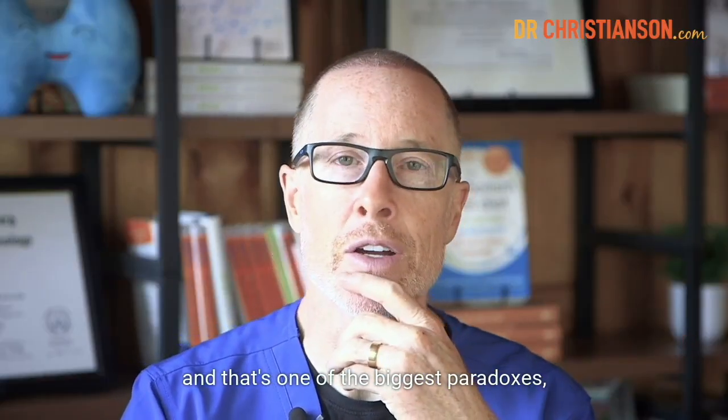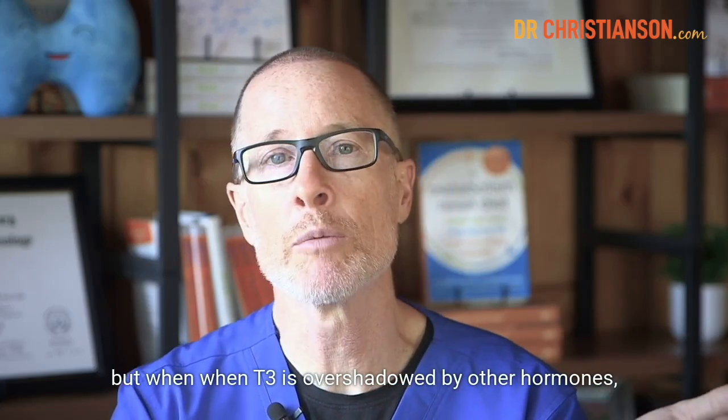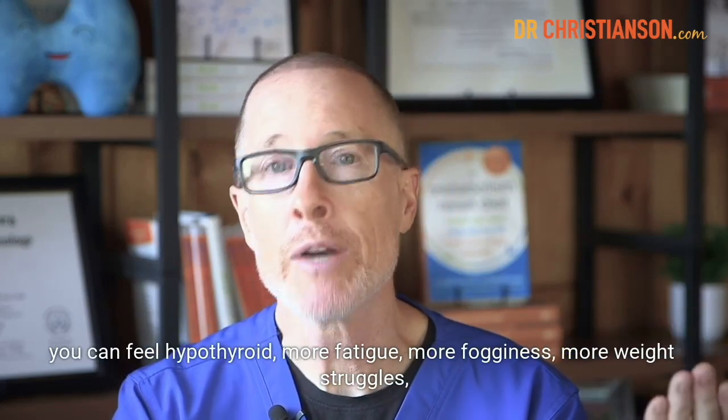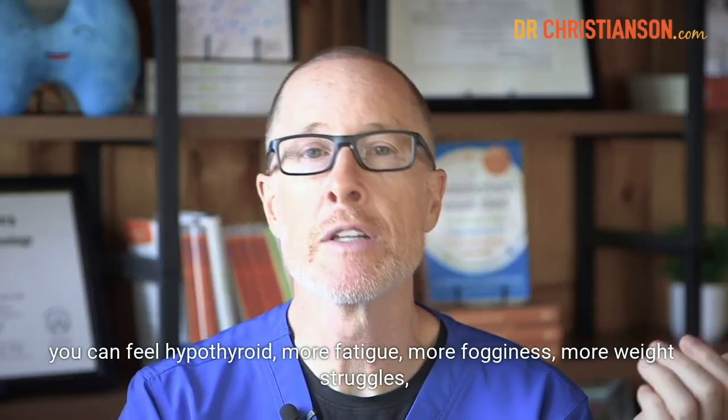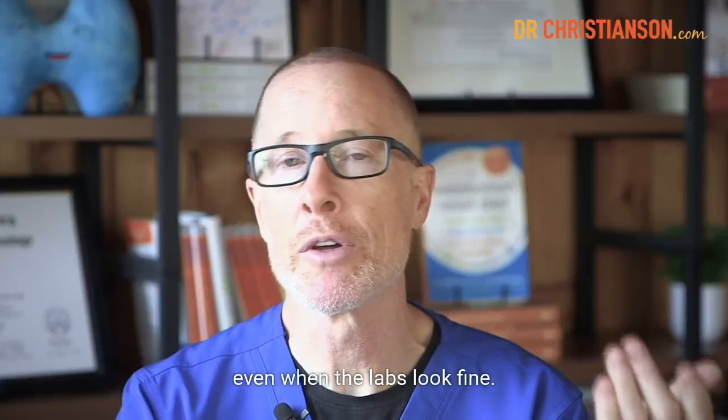So it can come from taking the wrong amount of medication, the wrong type of medication, or taking medicine you don't need at all. And that's one of the biggest paradoxes. But when T3 is overshadowed by other hormones, you can feel hypothyroid — more fatigue, more fogginess, more weight struggles — even when the labs look fine.